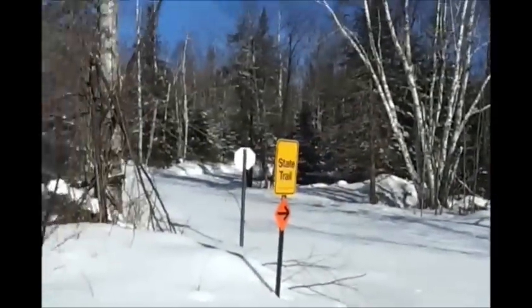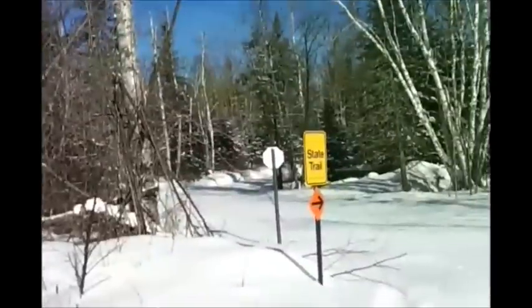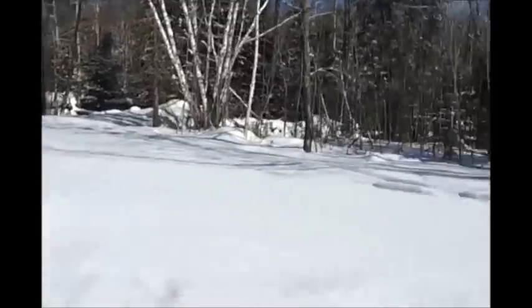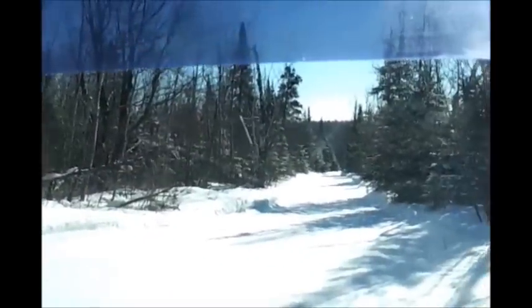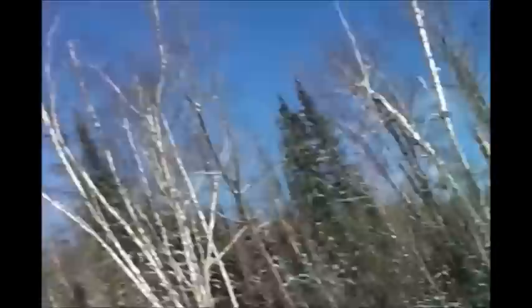This is kind of an interesting part of the road. Our road is an unmaintained logging road, and right here we have an intersection — this is actually the State Snowmobile Trail. The snowmobile trail comes from over there and merges with our road for an eighth of a mile. This is the North Shore State Snowmobile Trail, Minnesota State Trail. Hopefully I won't run into any snowmobilers right now — the plow is almost as wide as the road, so they'd have to move out of my way because I'm bigger than them.